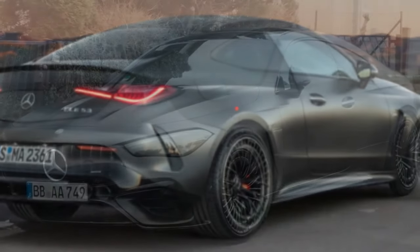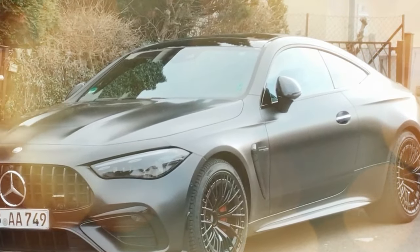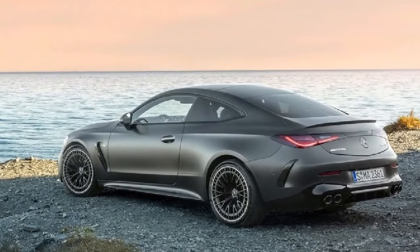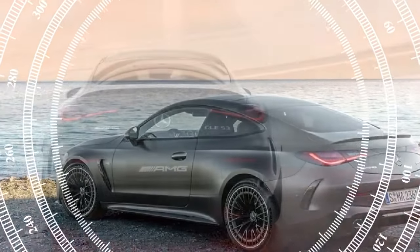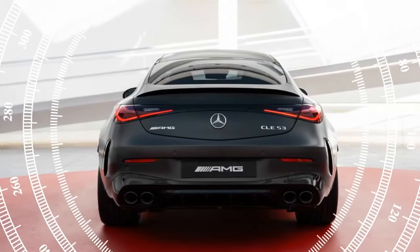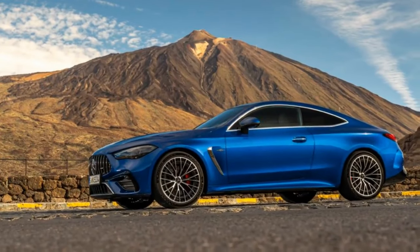Our test vehicle featured the optional AMG performance seats, firmly cushioned and snug around the hips, yet supportive without the severity of the most extreme BMW M seats. Peering over the AMG-specific hood with twin raised bulges, negotiating tight bends reveals slight obstruction from the robust A-pillars, while rearward visibility through the sharply sloped rear window is predictably limited.